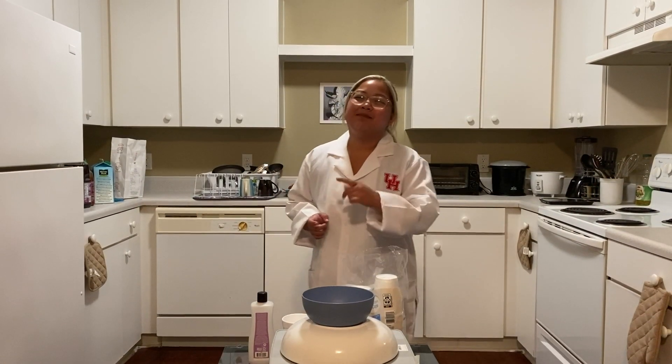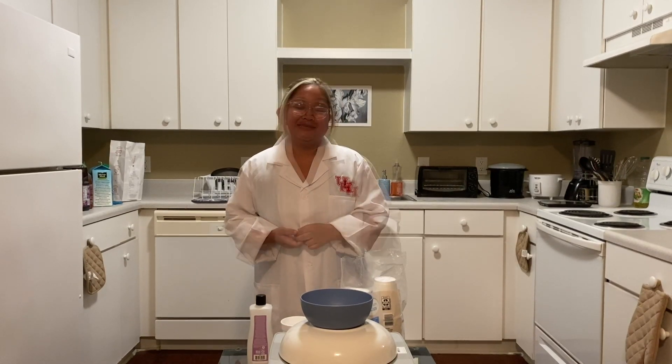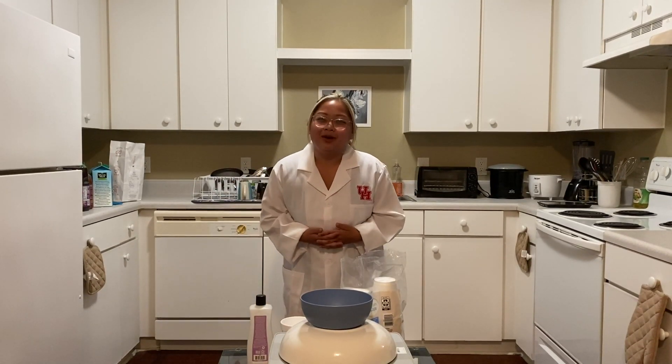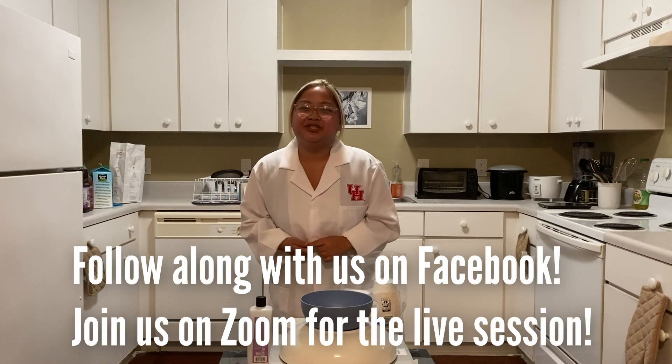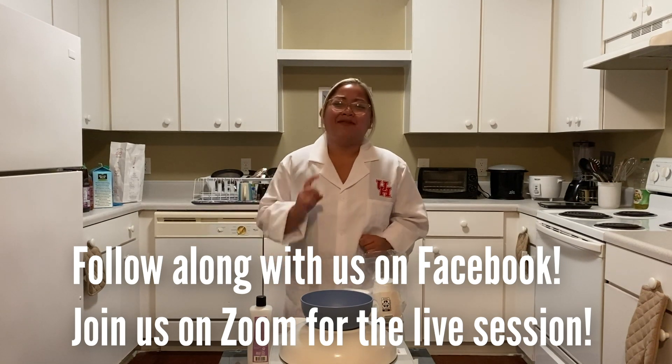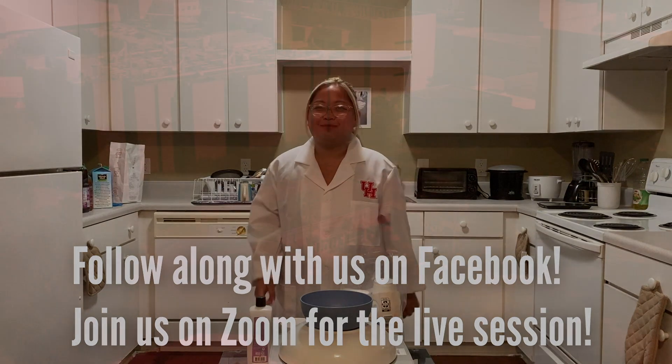As a final note, there are going to be some polls and videos that we post on Facebook throughout the day if you want to keep up with us. As a reward for all your hard work, feel free to eat some of your experiments! Thank you guys for following along with us. Make sure to join us for the Q&A portion of the day. Do your best answering the questions, follow the instructions, stay safe, have fun — and as the chefs would say, let's get this bread!